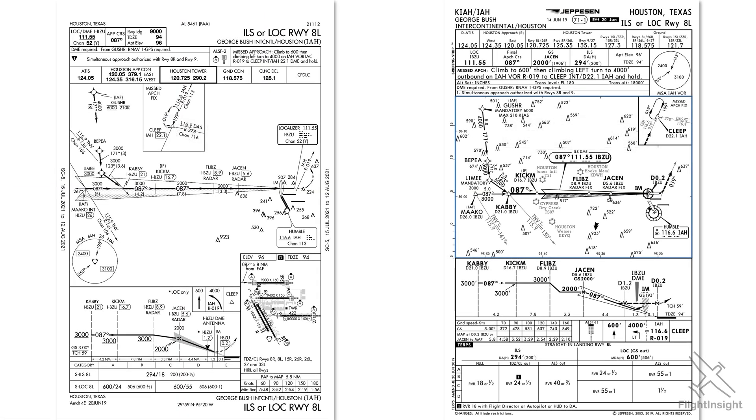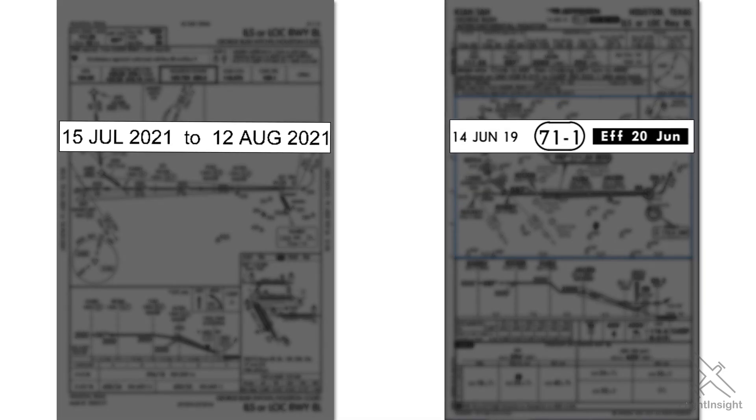If you're looking forward to an airline job or another commercial pilot role, you can expect to be using Jeppesen plates. Let's look at the key differences between the FAA and Jeppesen plates and how these changes affect how you'd use them in the cockpit. First, let's look at the effective dates. The FAA plate has an effective date of July 15, 2021 through August 12, 2021. They're updated every 28 days.